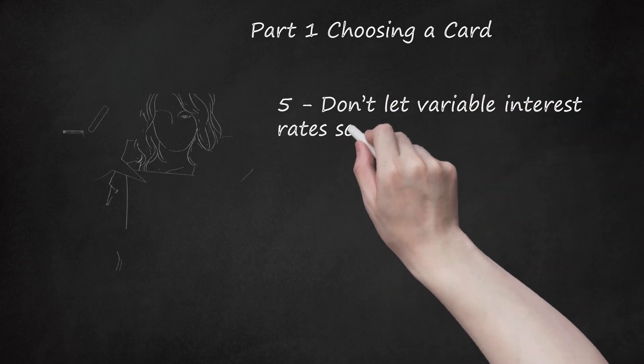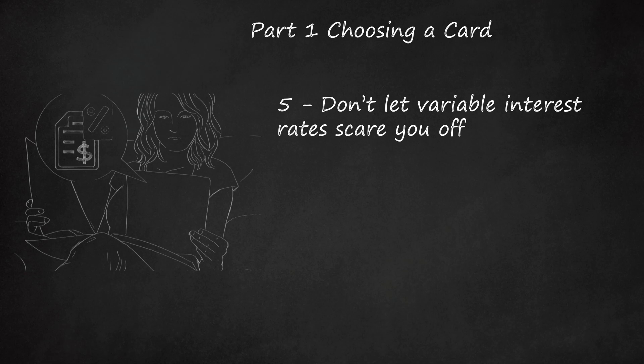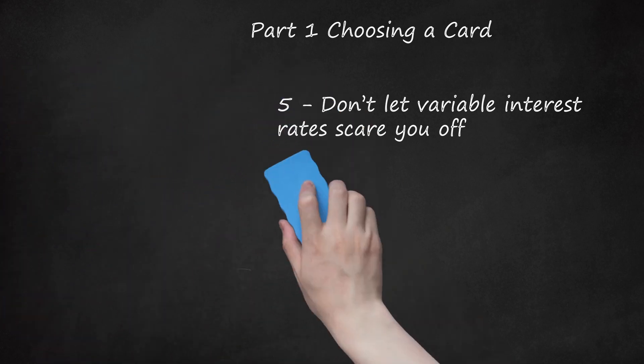Don't let variable interest rates scare you off. A variable rate is tied to an index, usually the prime rate, and changes with it. While the lack of certainty may seem troubling, keep in mind that the Federal Reserve has kept interest rates extremely low for several years. If a low variable rate is being offered, it is worth considering.